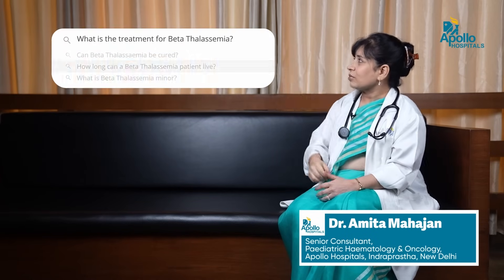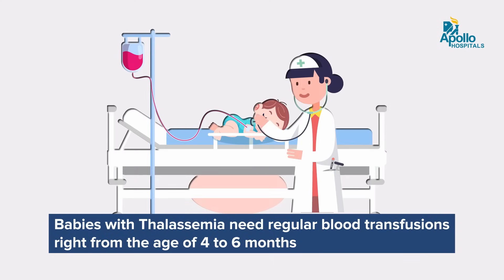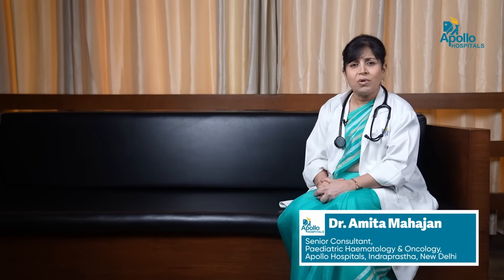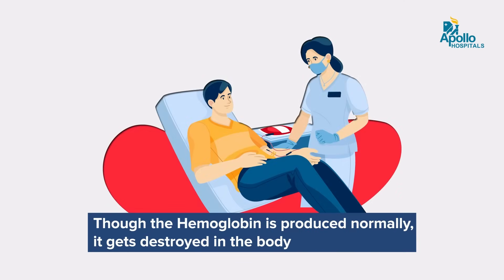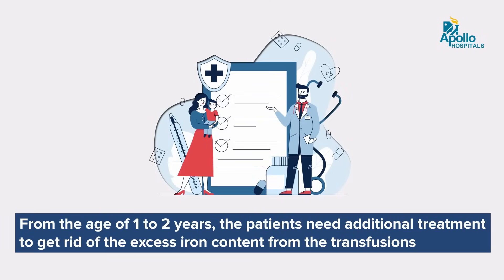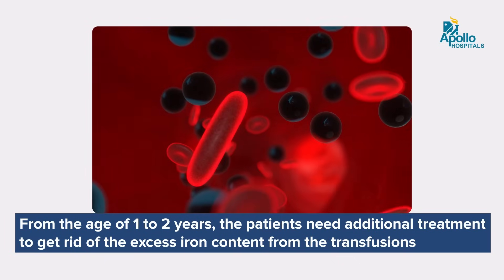What is the treatment for Beta Thalassemia? For those babies who do get born with this condition, they will need regular transfusion from about the age of four to six months. It is important that their hemoglobin is maintained as normal — above 9.5 to 10 grams — because we want these babies to lead normal healthy lives. This may mean a transfusion every month to begin with, and as they grow into older adolescents and adults, they will need it two-weekly as well. Each time we give a blood transfusion, we increase the iron in their body. So from about the age of 1 to 2 years, these patients will need additional treatment to get rid of this excess iron; otherwise, the iron will lead to damage in multiple organs.